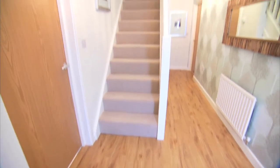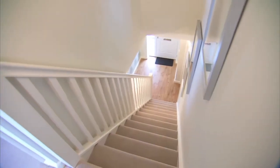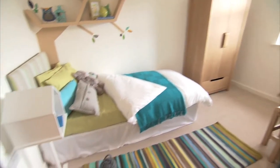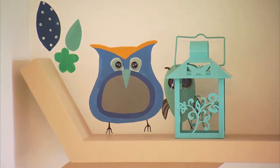Upstairs are four bedrooms on offer. The first is a deceptively spacious single. Like all our rooms it has plenty of natural light and room for a desk and wardrobe.